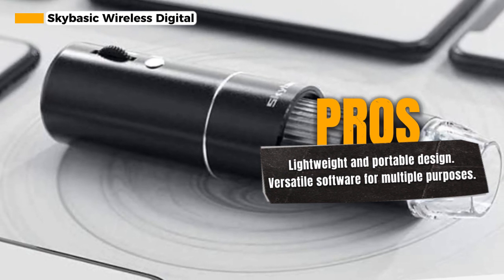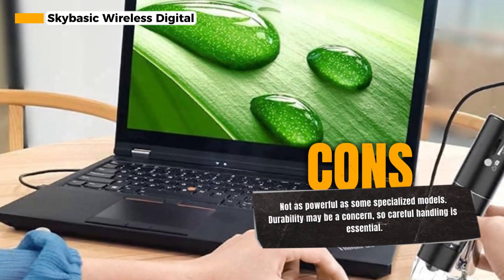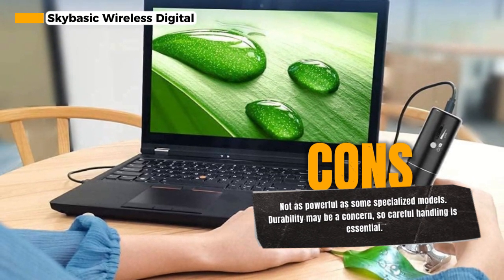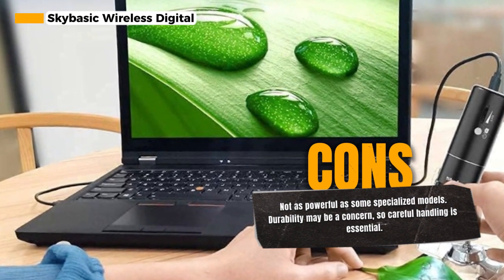Taking images or videos with this microscope is a breeze. You can simply tap the image/video button on your device or use the related app trigger to capture your observations. The microscope features a 2MP HD CMOS sensor, delivering high-quality images instantly to your mobile device.